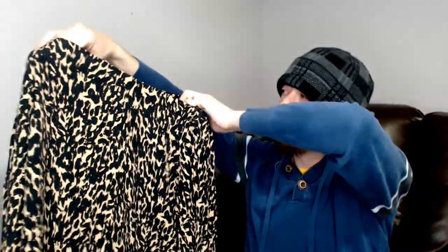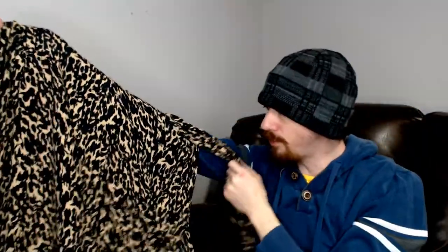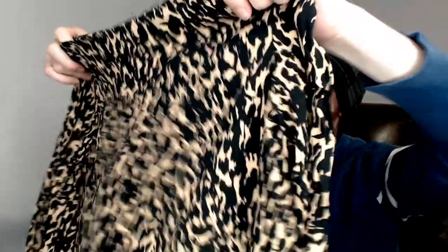But I try to get away from it and I can't, because we have another animal print. This is a Zara, size small. It's some kind of animal print — I don't know if you'd call that leopard or cheetah — some kind of large cat print. Not really sure what to call that, so instead of being confused by it, I'll just set it aside and keep going.